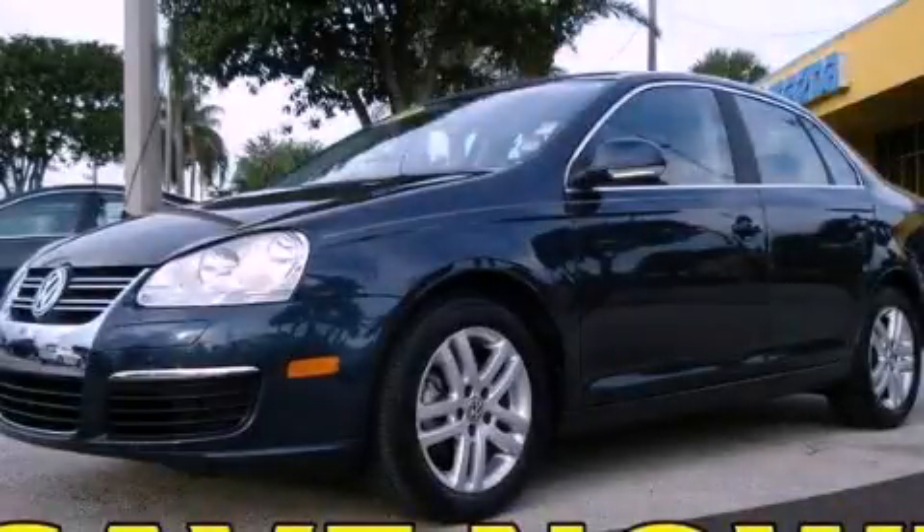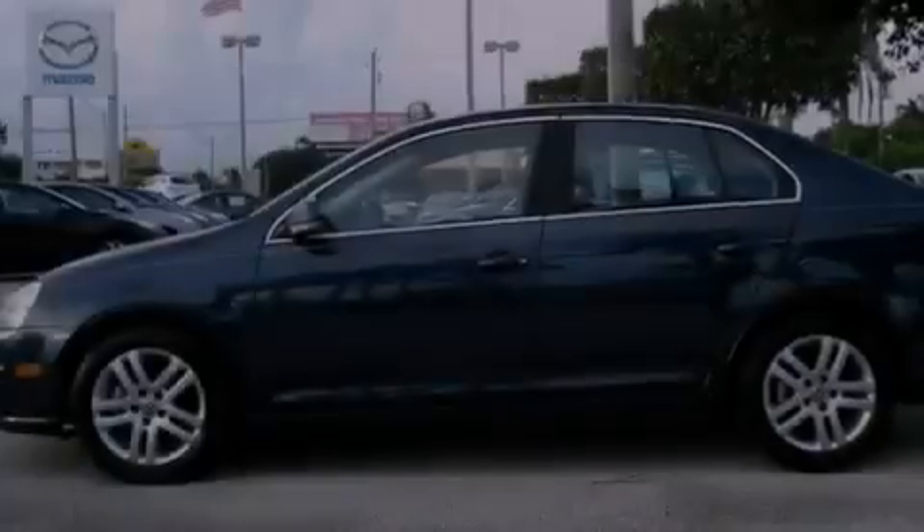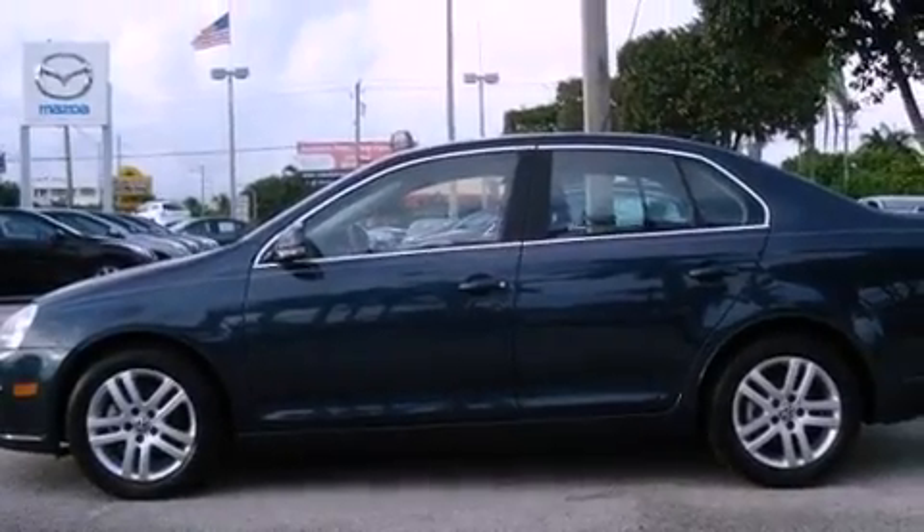This is a 2009 Volkswagen Jetta. It has a 2.0-liter four-cylinder engine and an automatic transmission.